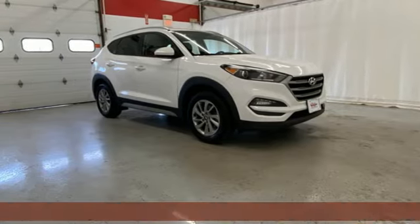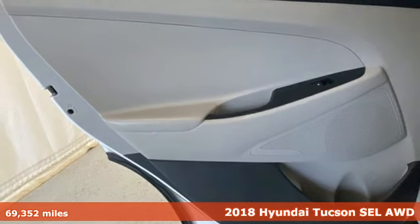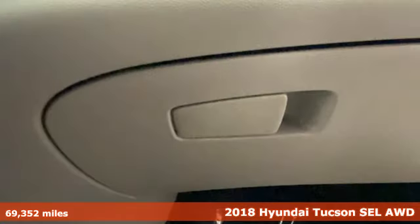Here's a 2018 Hyundai Tucson. Premium space, spirited performance, and a healthy dose of fun for all who ride inside.